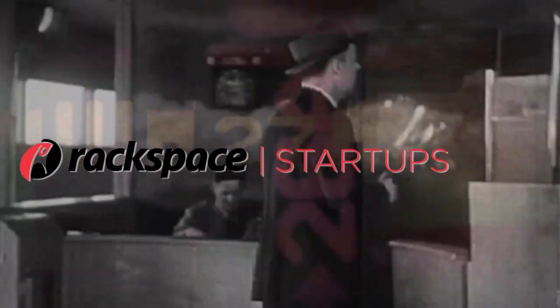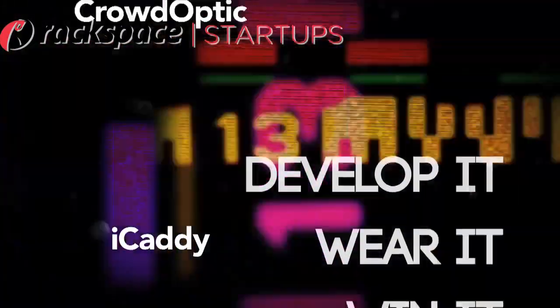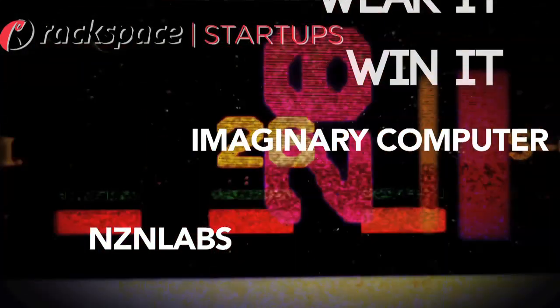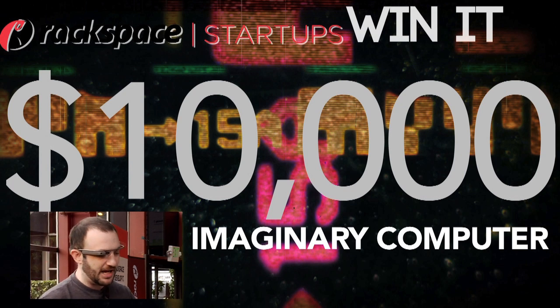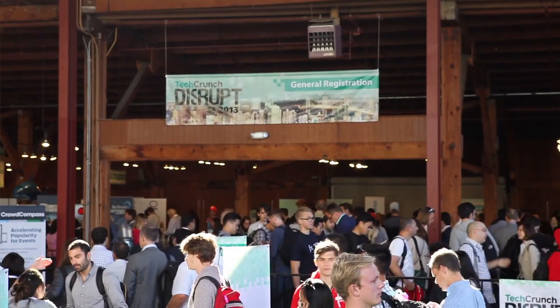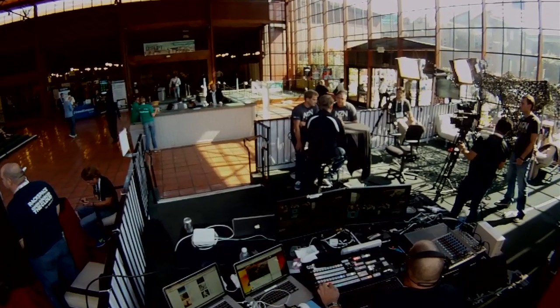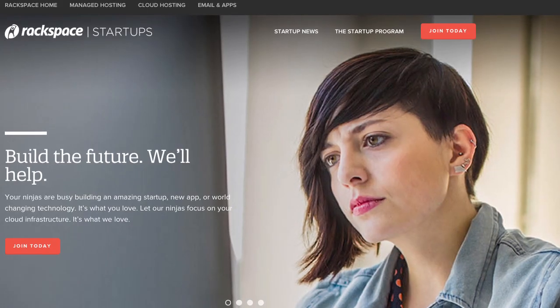Seeing into the future live — Rackspace's continuous coverage of TechCrunch Disrupt 2013. For seeing into the future and bringing it back sooner. Rackspace is proud to present $10,000 to Sean McCracken and Imaginary Computers, this year's winner of the Develop It, Wear It, Win It contest from Rackspace. Congratulations. Rackspace Live — exclusive coverage of TechCrunch Disrupt 2013, hosted by Robert Scoble, produced by Rocky Barbanica. Visit RackspaceStartups.com for more.